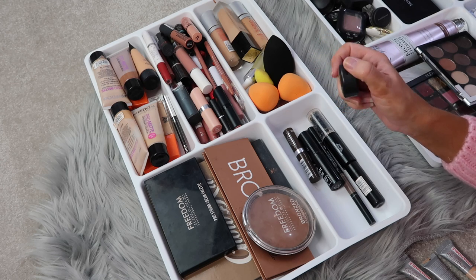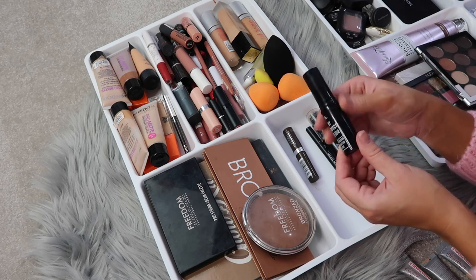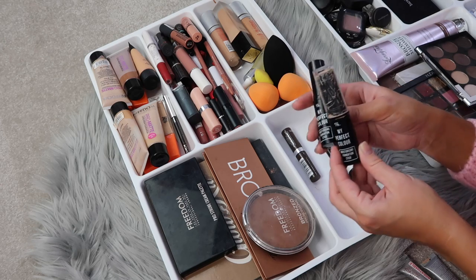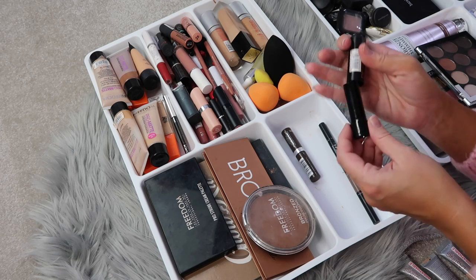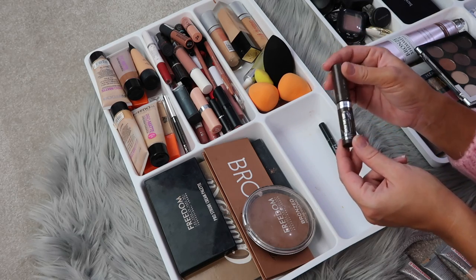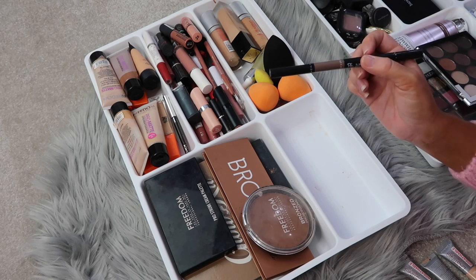I have an old MAC concealer that I rarely reach for now — I'd much rather reach for the Rimmel. I have a couple of Primark foundation sticks which I really like; check out my Primark makeup video linked below for more on those. There's also an old Makeup Revolution concealer I barely use, some eyebrow mascara I keep just in case, and the Primark eyebrow pen which I don't really use anymore — I explain all that in that video.